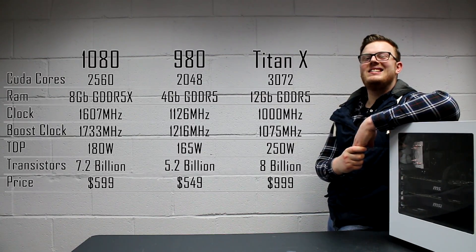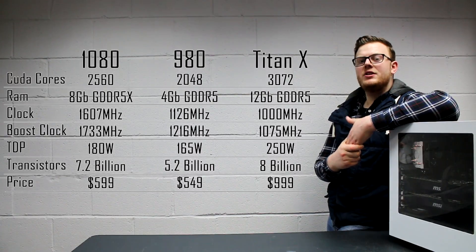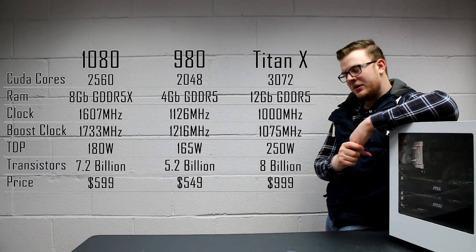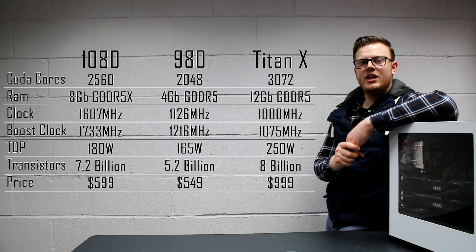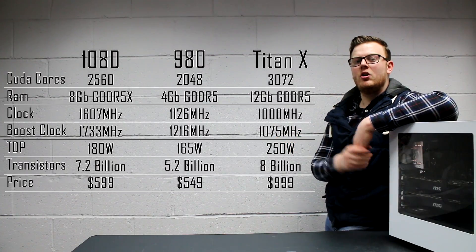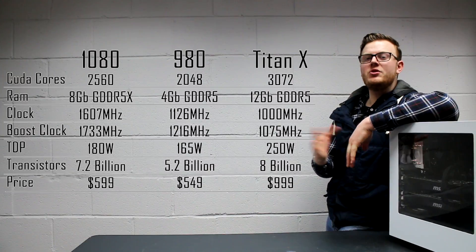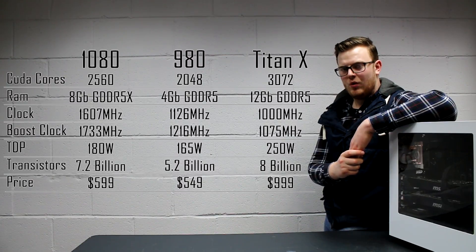The clock speed is something truly magnificent. 1,607 MHz is going to be the base clock for this card, and 1,126 was the 980, and the Titan X was just a mere 1,000. The boost clock is what I'm really interested in, because the boost clock tends to be what your games are going to be running on all the time anyway. It's only going to be at the base clock when it's idle and not doing anything. So the boost clock comes up to 1,733 MHz, which I reckon with some tweaking we might be able to get near 2,000, which would be insane. The boost clock for the 980 is 1,216, and the boost clock for the Titan X a mere 1,075.